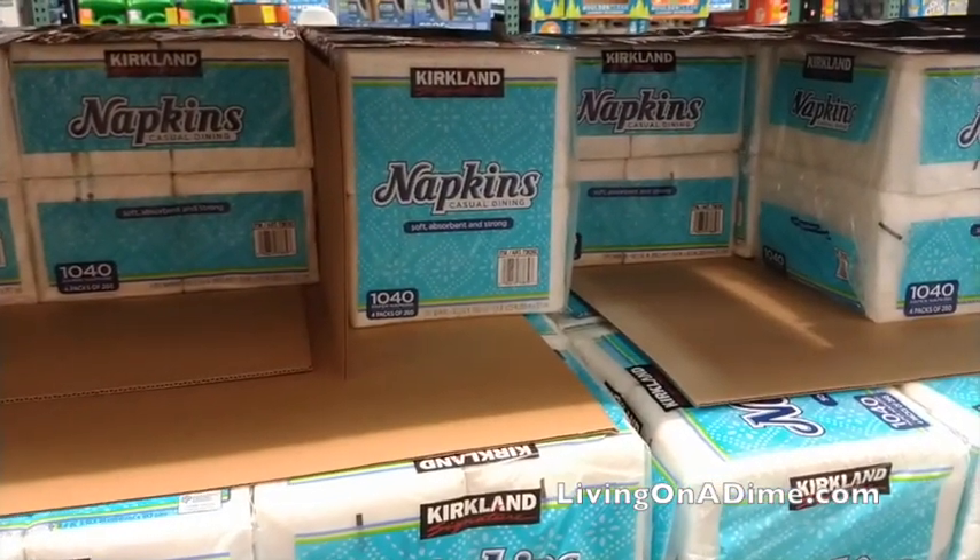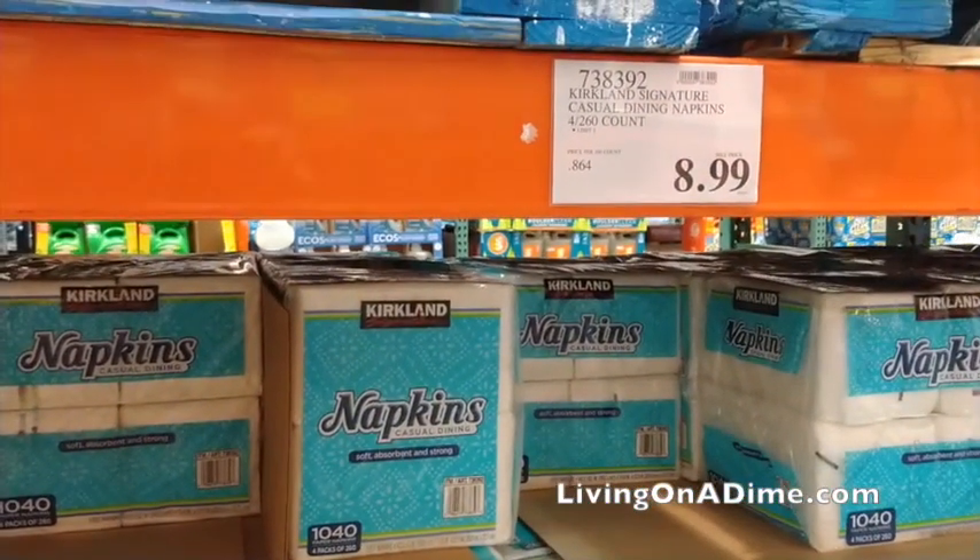Last but not least: paper napkins. You might say, prepping with paper napkins? Here's the thing — they make a really convenient plate for sandwiches and chips that you can just dispose of without washing plates. You can also open up a napkin to carry your food. I would put them towards the bottom of my list, but they are a convenience and helpful in an emergency to make life a little easier.